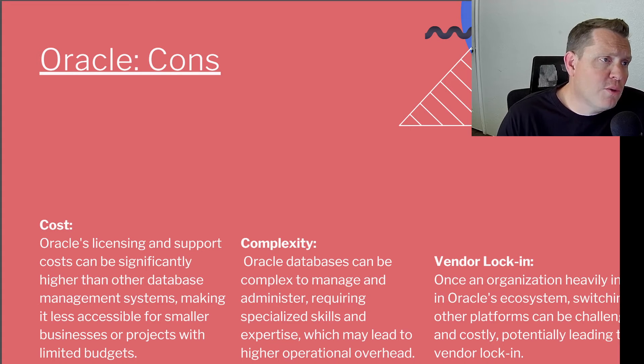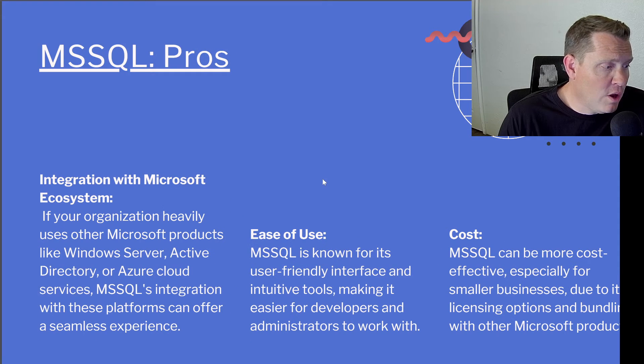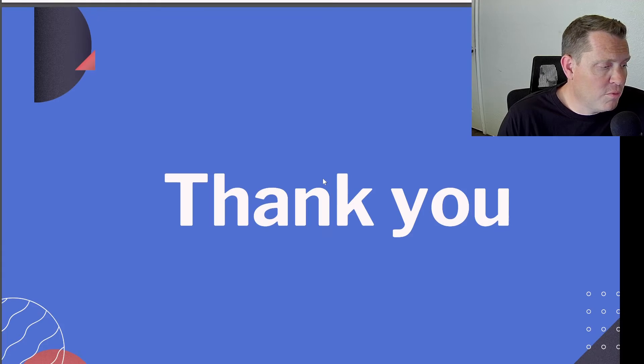The only way to really port databases from Oracle is manually. It does follow something close to T-SQL, so you can export it — but with some effort. And that's generally the contrast versus Microsoft SQL, where it's very simple to set up and run. Pretty much anybody can do it — most developers are able to manage even a production version of Microsoft SQL.